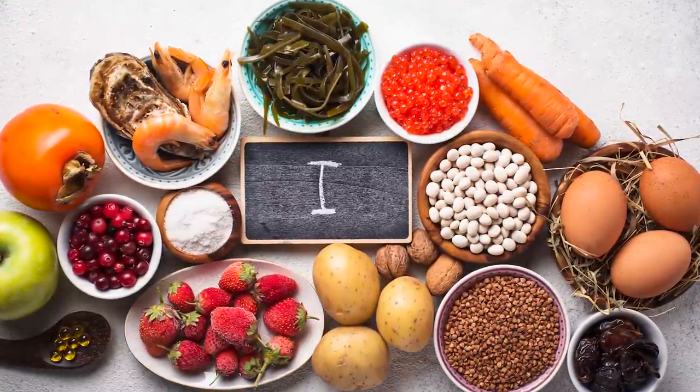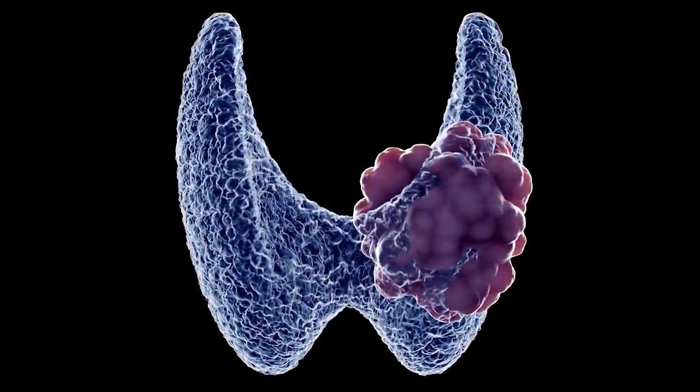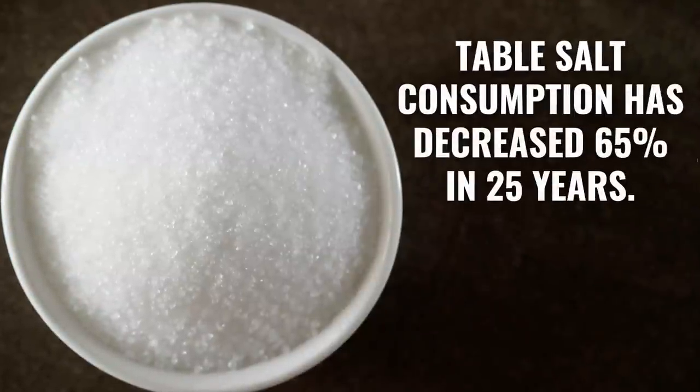In other regions, the iodine content of food is dependent upon the availability of iodine in the soil, such as in the United States. In many countries, table salt and cattle feed have been fortified with iodine to help consumers meet minimum intake requirements. Universal salt iodization was instituted to reduce the prevalence of goiter. However, over the last 25 years, consumption of iodized table salt in the United States has decreased by 65 percent, because so many people have been told that salt is dangerous and are trying to reduce sodium intake.